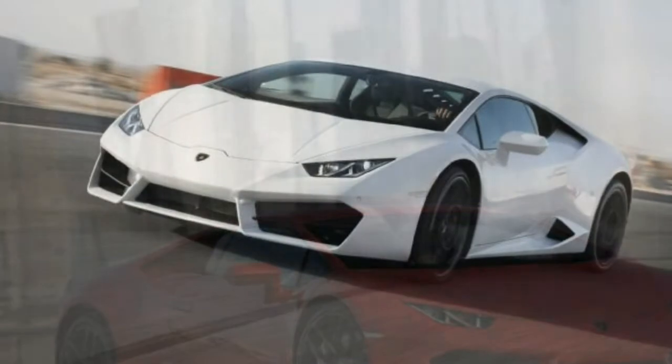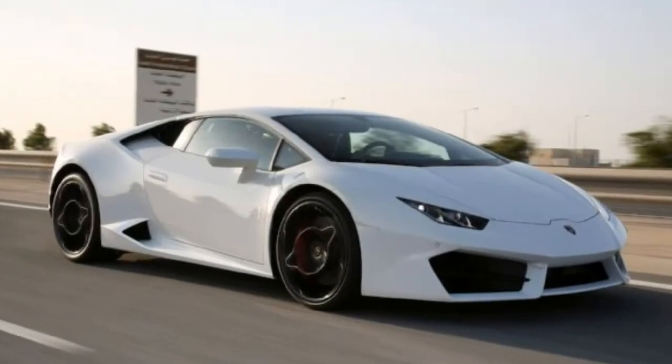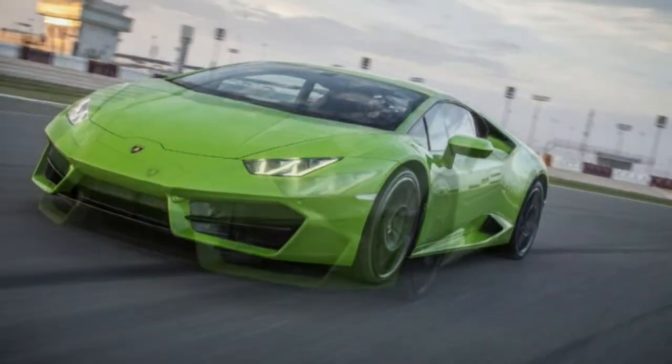Our car wore available 245/30ZR20 front and 305/30ZR20 rear Pirelli P Zero rubber with a distinct compound, structure, and tread design to yield sharper turn-in response. Larger air intakes and unique taillights further distinguish the LP580-2 from the LP610-4.